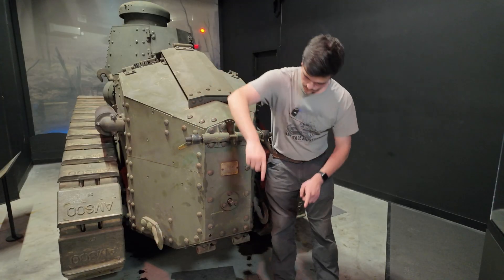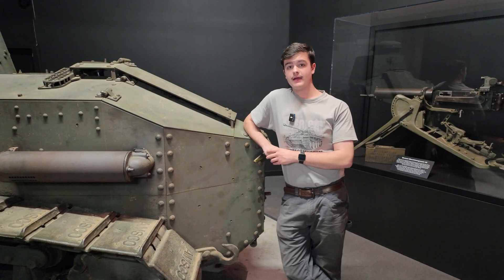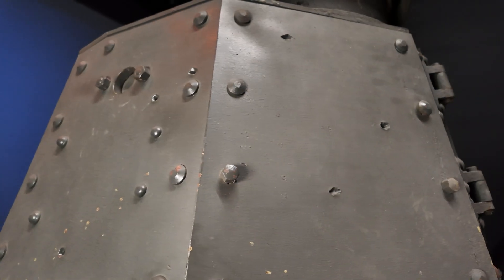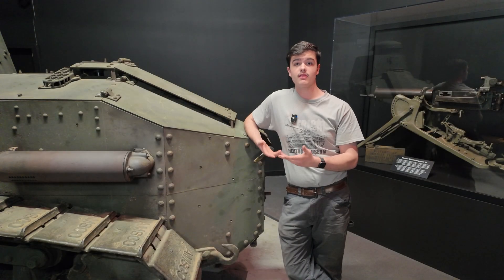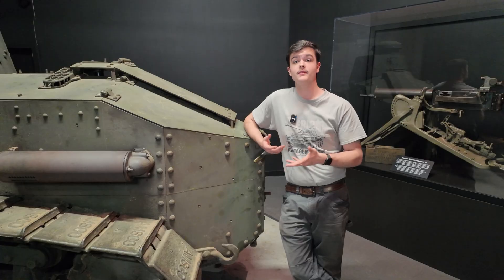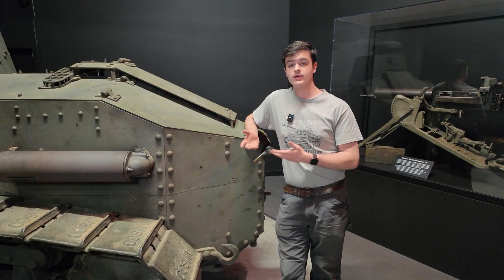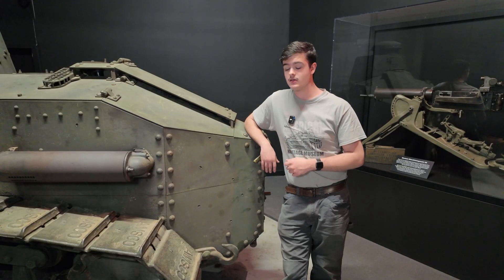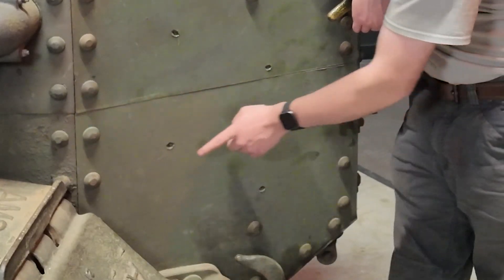And right here, as well as down here, we have the mounting hardware for a trench crossing tail. Another thing to mention while we're back here are these small dents you'll see on a bunch of the armor plates on this vehicle. These are armor tests done by the manufacturer to confirm and more importantly prove that the armor is of proper quality. These tests would be done three times per selected plate, hence the three marks you see here as well as the three marks you see down here.